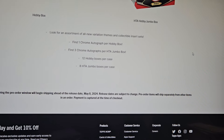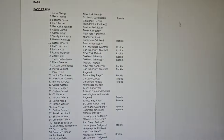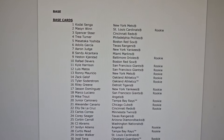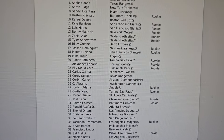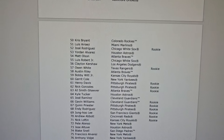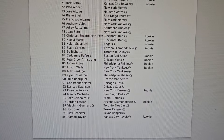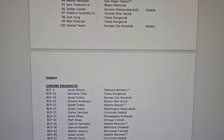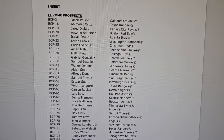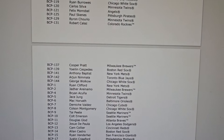Now looking at the checklist — they already have the checklist out with a bunch of rookies. Scrolling down nice and slow, here we go — a glimpse at the rookies, that's the 100-card set. Now here come the chrome prospects. They have them listed a bit out of order, but here are the prospects.